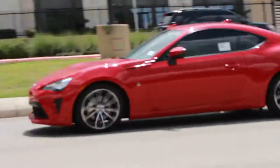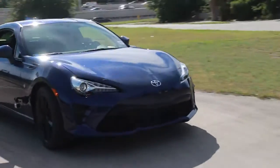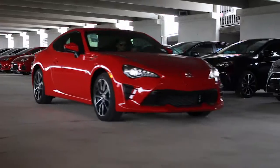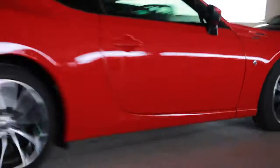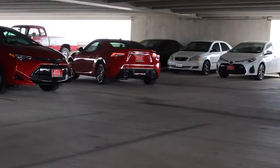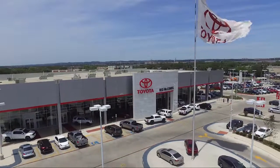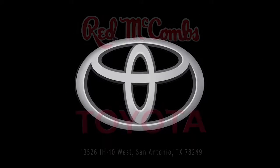So that's pretty much it guys on the ins and outs of the Toyota 86. It's a fun, stylish ride that comes in seven different colors — and this one here is blaze red. If you're interested in the Toyota 86, please give us a call or stop by for a test drive here at Red McCombs Toyota. Thanks for watching and stay on the lookout for our next walk around video.